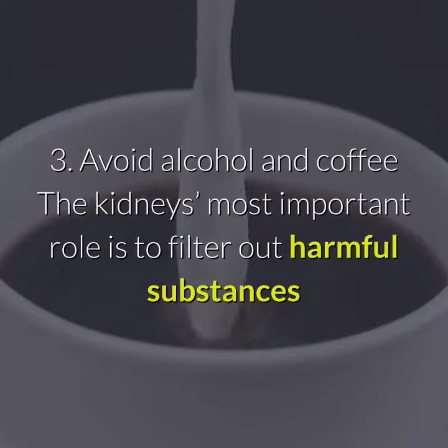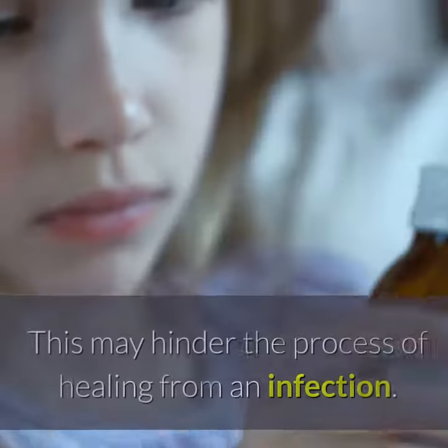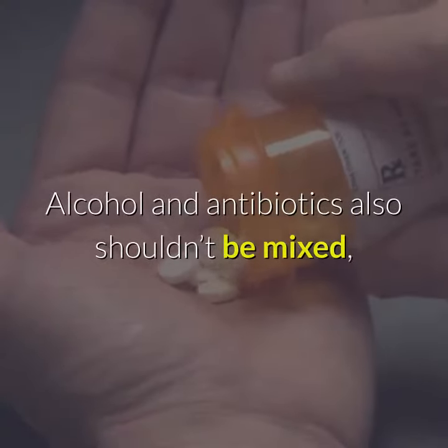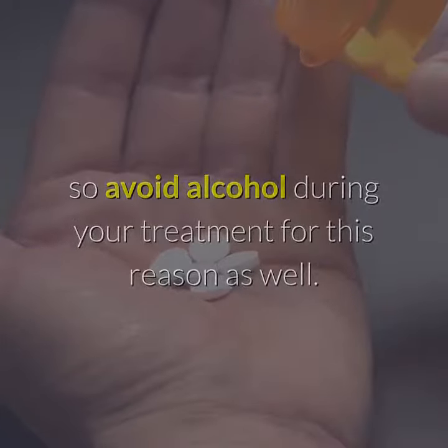3. Avoid alcohol and coffee. The kidney's most important role is to filter out harmful substances and toxins, and both alcohol and caffeine can require extra work from the kidneys. This may hinder the process of healing from an infection. Alcohol and antibiotics also shouldn't be mixed, so avoid alcohol during your treatment for this reason as well.